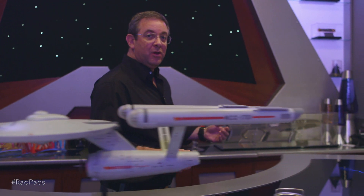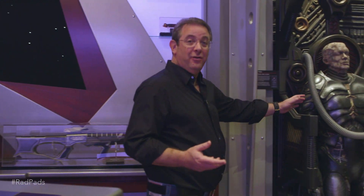One of the coolest things we managed to find over the years was an actual board from Star Trek First Contact and a Borg charging alcove from the movie.